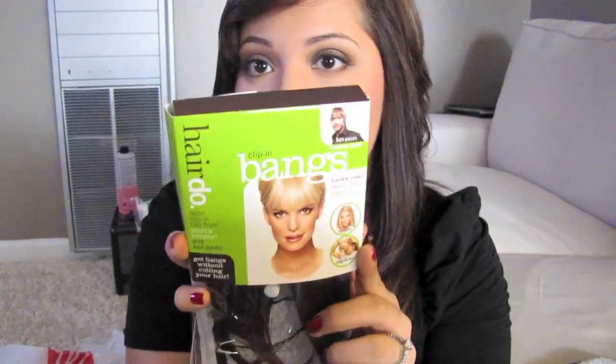On to Cosmoprop! One of the things I'm super excited about are my Jessica Simpson Hairdo clip-on bangs. I've already taken them out of the package — they just come in a cute little bag and a hairnet. These were $14.99, I think. They're pretty much my color.